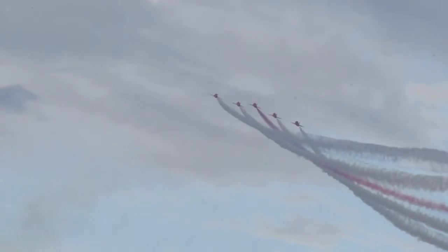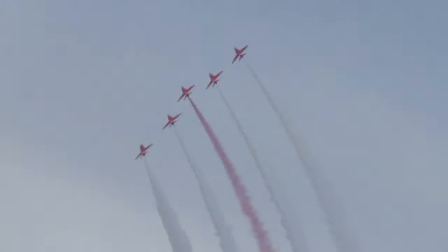Reds two, three, four and five switch to white smoke. Red one now using red and blue as they finish the second roll in the Python.